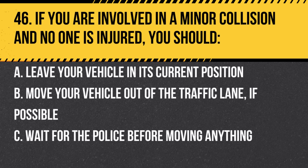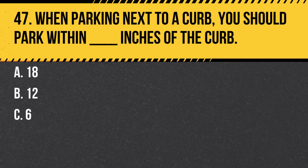Question 46. If you are involved in a minor collision and no one is injured, you should: a. Leave your vehicle in its current position. b. Move your vehicle out of the traffic lane, if possible. c. Wait for the police before moving anything. Answer: b. Move your vehicle out of the traffic lane, if possible. It helps prevent further accidents and keeps traffic flowing.